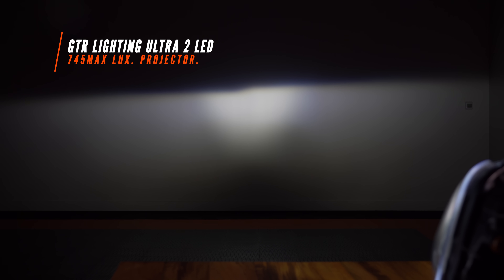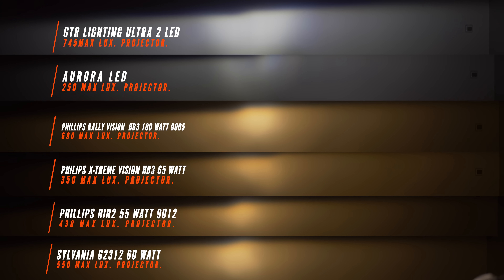Now we have the GTR Lighting Ultra 2 LED headlight bulb coming in at 745 maximum lux, proving the point that yes, some LED headlight bulbs don't work as well as high-power halogen bulbs — but some do.